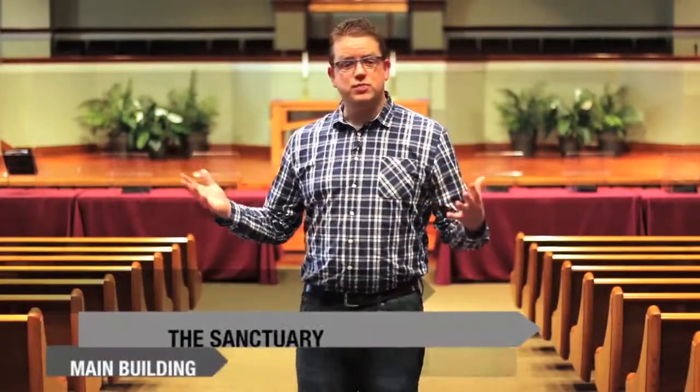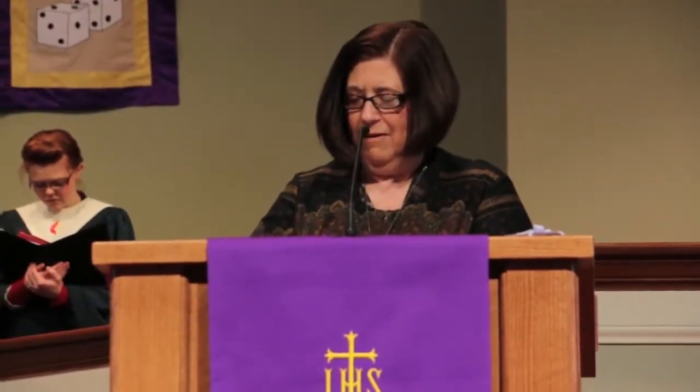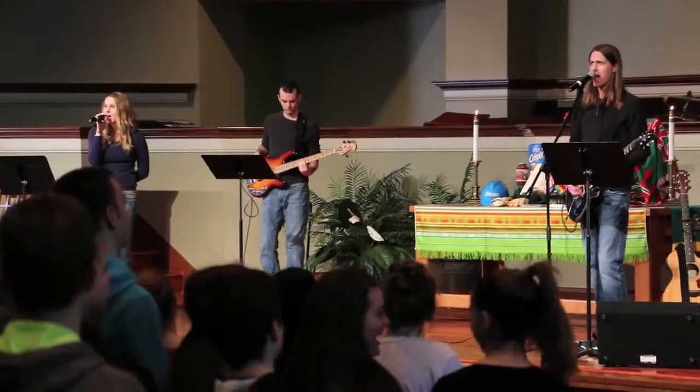This sanctuary was built in 2006 and can hold over 600 people. We hold traditional services at 8:30 and 9:40, and a contemporary service at 11 o'clock. We also hold weddings and funerals in this beautiful space.